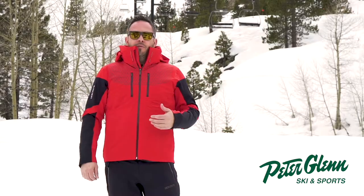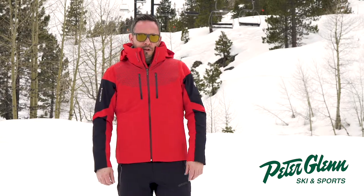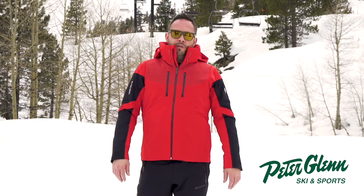We've got 60 gram 3M Thinsulate insulation, as well as a 20k/20k waterproof breathability rating, so it's definitely going to keep you warm and dry on the hill.